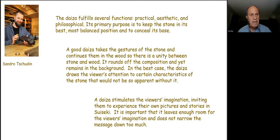Sandro wrote that the daiza fulfills several functions — practical, aesthetic, and philosophical. Its primary purpose is to keep the stone in its best, most balanced position and to conceal its base. A good daiza takes the gestures of the stone and continues them in the wood, so there is a unity between stone and wood. It rounds off the composition yet remains in the background. In the best case, the daiza draws the viewer's attention to characteristics of the stone that would not be apparent without it, stimulating the viewer's imagination.